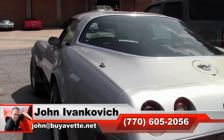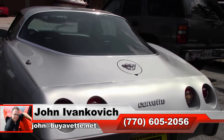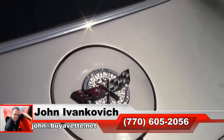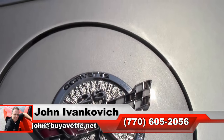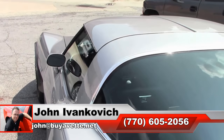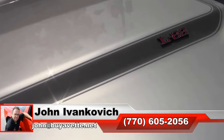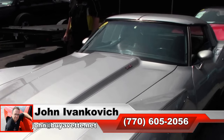Give me a holler at 770-605-2056 or email john at buyavet.net if I can assist you with this or any of the hundreds of Corvettes we carry in stock. Subscribe to that YouTube channel so you can see all this fun new rare inventory first, and we'll look forward to seeing you all out on the road.